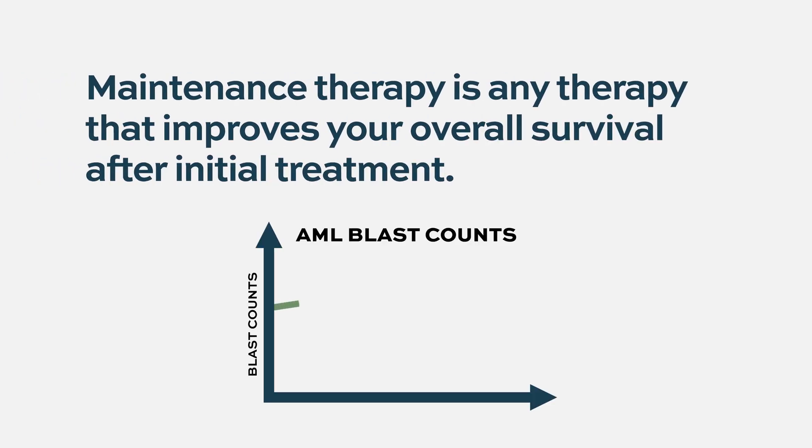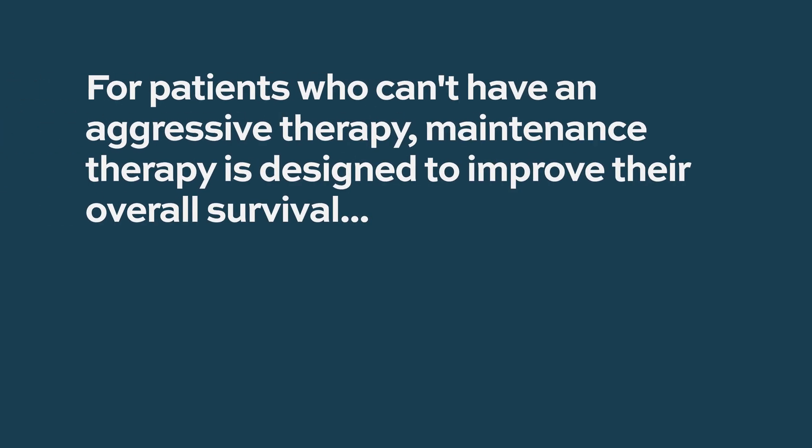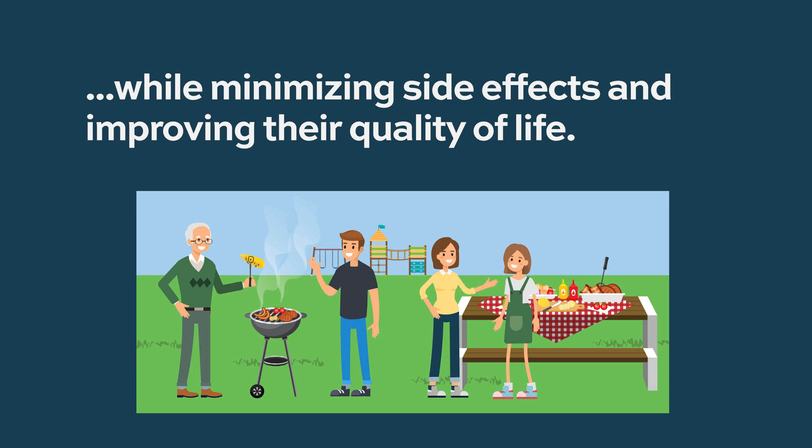Maintenance therapy is anything that can improve overall survival. One could argue that transplantation can be considered a maintenance therapy — though a very aggressive one — because the goal is not to cure the disease but to keep it from coming back. Transplant is not something that can be offered to every person. So the goal of modern maintenance therapy, for those who cannot have aggressive therapies like allogeneic stem cell transplantation, is a less intense treatment that improves overall survival while minimizing side effects and improving quality of life.